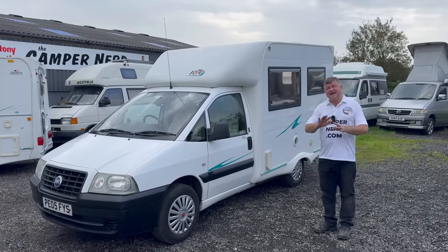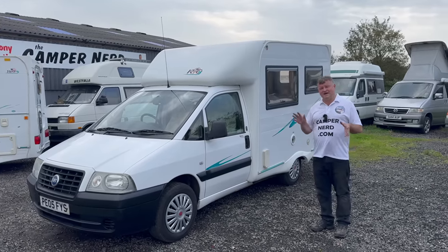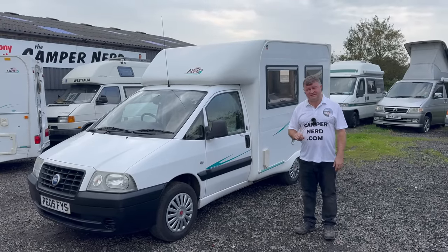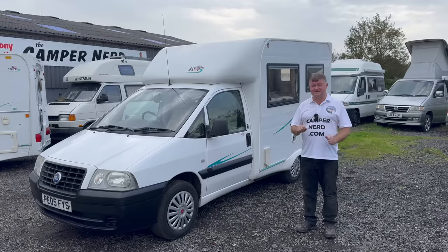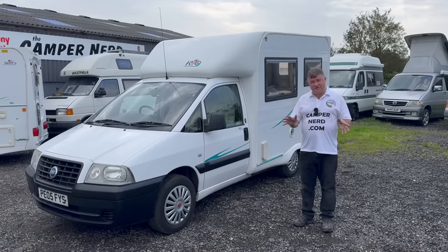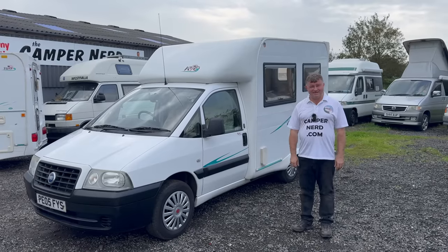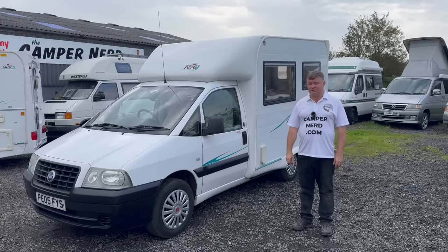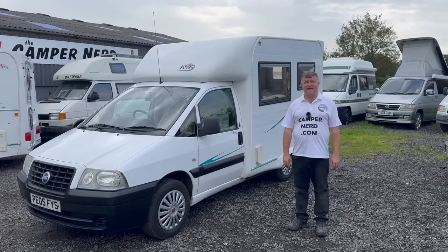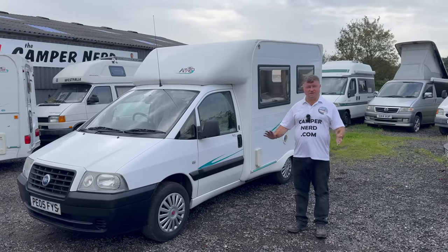I'll be happy to deliver this anywhere in the United Kingdom myself. All I ask at the auction end is for a £500 deposit — I'll even refund that if you're disappointed; that's never happened yet. I'll always show you the good and the bad. If you want to come and view it before the auction ends at Camper Nerd HQ, L408JG, feel free — ring me up and make an appointment, no problem whatsoever.